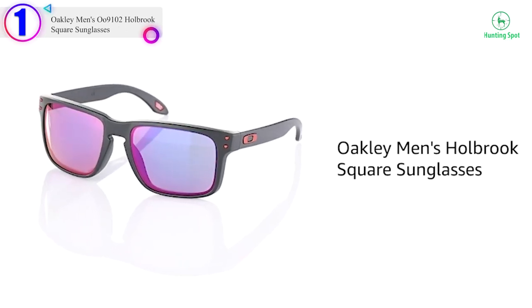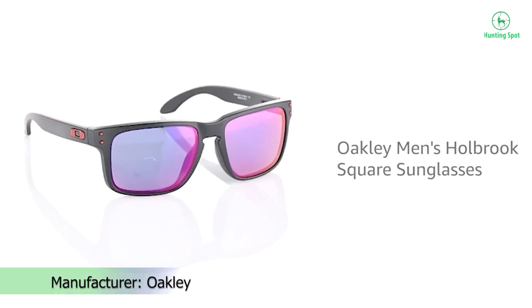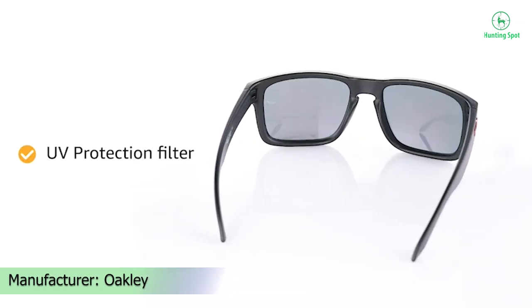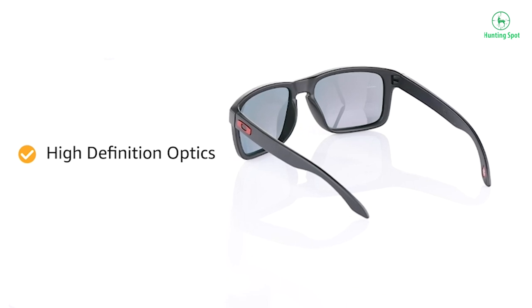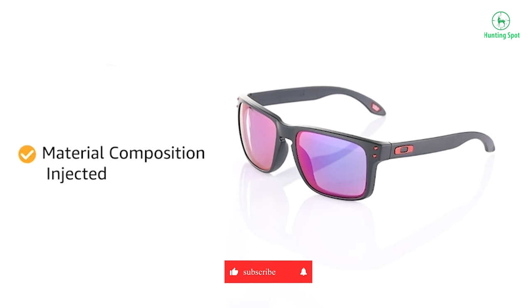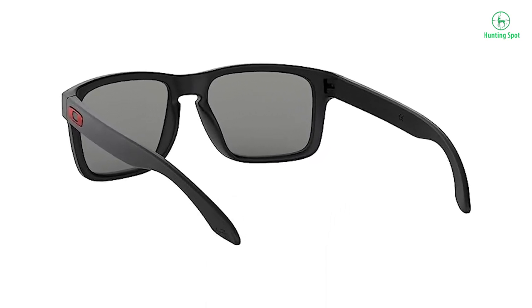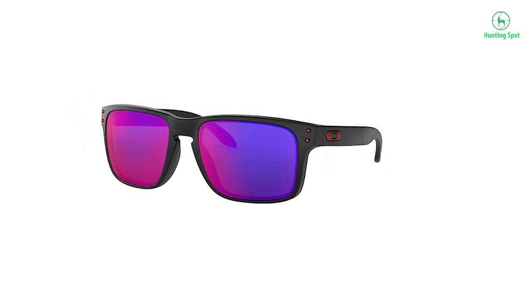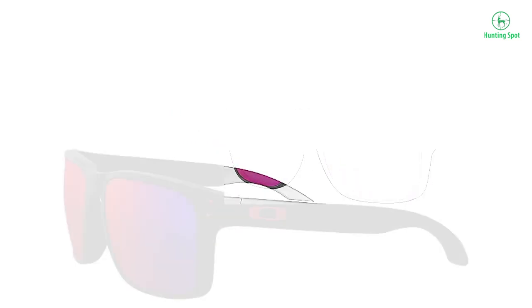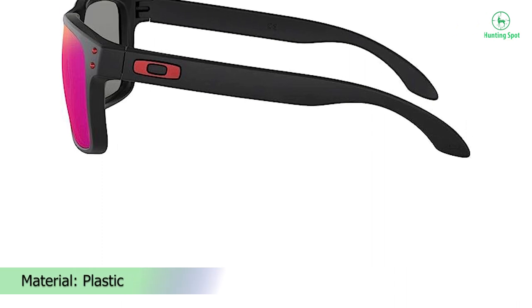Number 1 on our list is the Oakley Men's Holbrook Square Sunglasses. Made in the USA or imported, with plastic frame and plastic lens, non-polarized with UV protection coating. Lens width 57mm, lens height 43mm, bridge 18mm, arm 137mm. Plutonite lenses offer top UV protection, filtering 100% of all UVA, UVB, UVC, and harmful blue light up to 400nm. Patented High Definition Optics (HDO) provide superior optical clarity and razor-sharp vision at every angle. O-Matter stress-resistant frame material is both lightweight and durable for all-day comfort and protection.